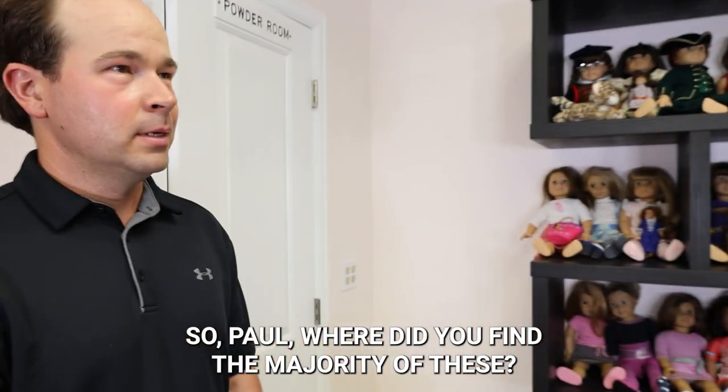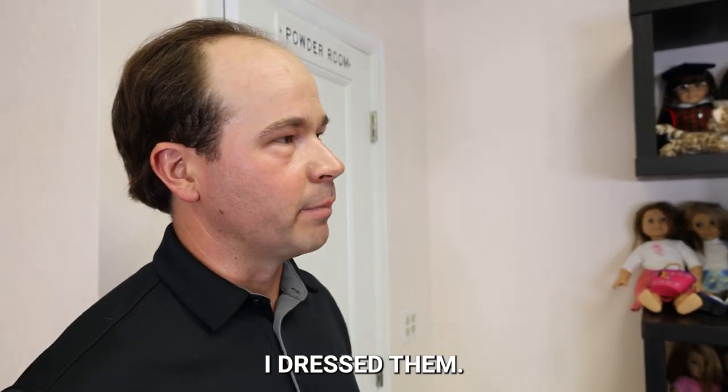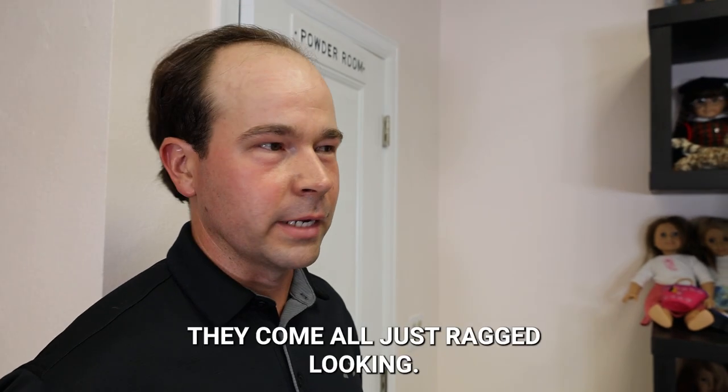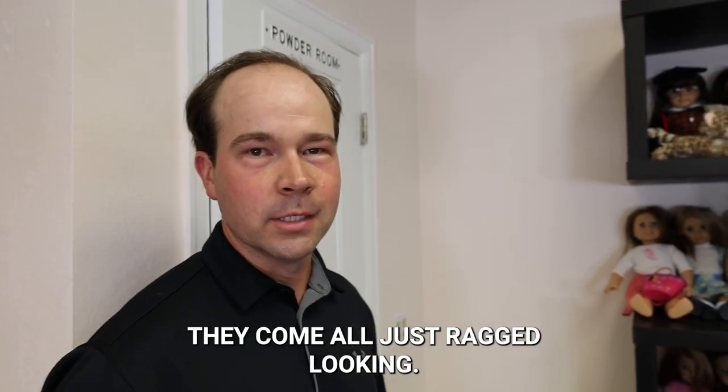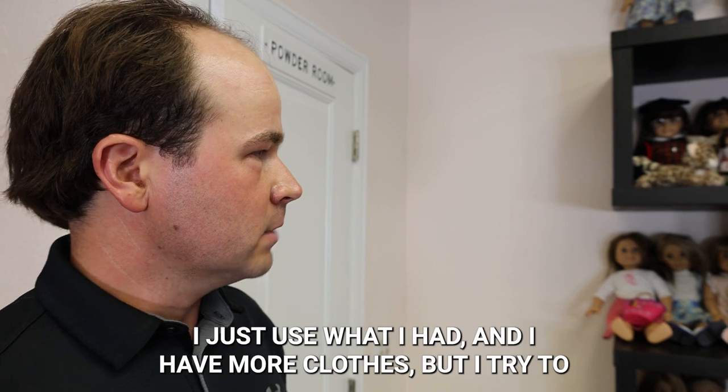So Paul, where did you find the majority of these? The majority I found at the flea market. I cleaned them up, dressed them — they come all just ragged looking. Then I take them apart, tighten the limbs, restring them, dress them. Not all of them are in the original outfits; I just used what I had. I have more clothes, but I try to make them look good.